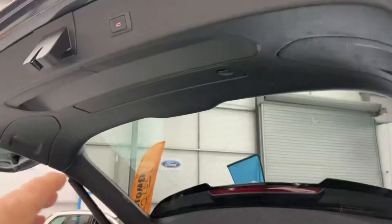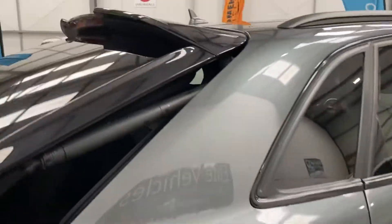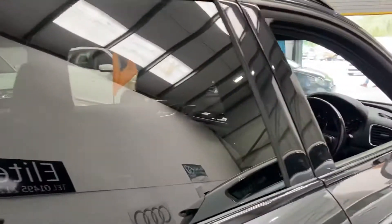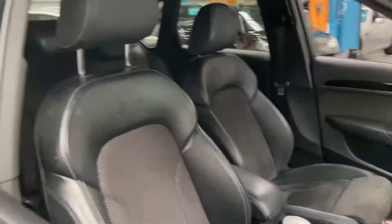Electric boot, which opens and closes. Hit the button there. Boot spoiler to the back as well. Really is a beautiful looking car. Auto lights.